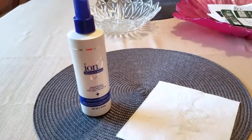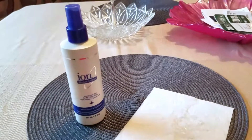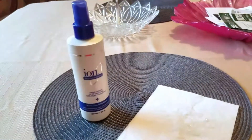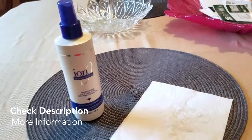It's 237 milliliters — eight ounces. I think this would last at least a couple of months if you use it every day or every other day, however often you wash your hair. I definitely recommend it, and thank you guys so much for taking the time to watch my video. I hope you enjoy this product as much as I do — have a great day!